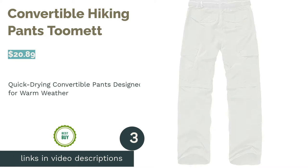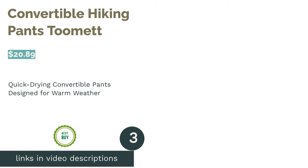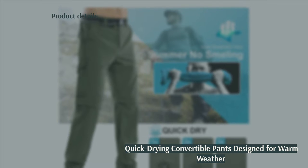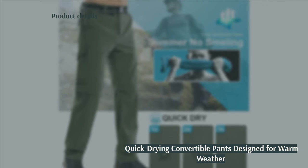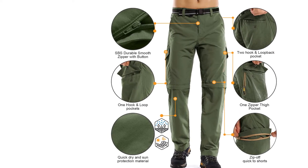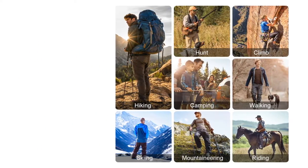The next product is Convertible Hiking Pants by 2Met. These polyester pants are designed to convert into shorts so they can meet your outdoor needs. They have six pockets with a pair of standard, zipper, and button ones, giving you plenty of places to store your belongings. They also have UPF 50 Plus fabric to protect you from the sun. A few reviewers had problems with the zipper pockets breaking after a few months.